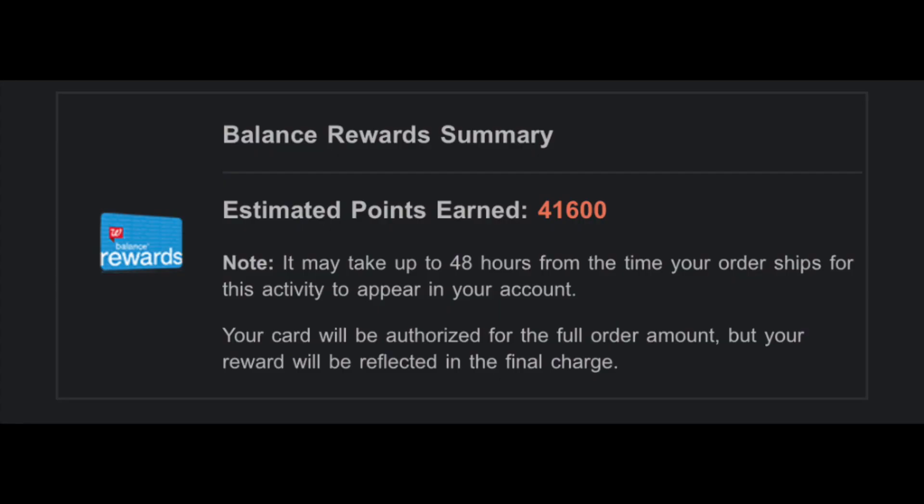So this is just a shot from the email that I got from my first order — and it is for the Nexus points, the King C. Gillette points, and the 10 times the everyday points. My out-of-pocket for that order was $41.68, so I got it for free.